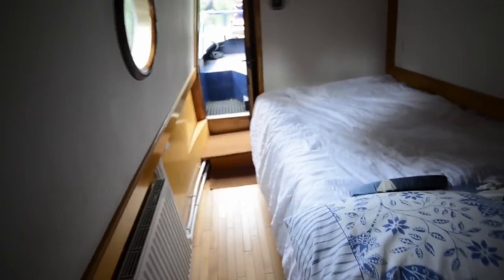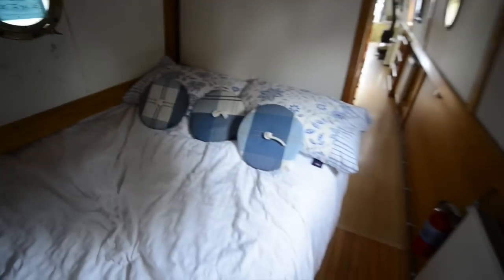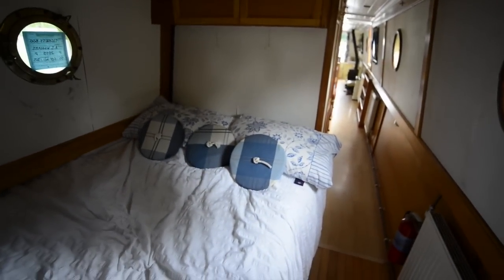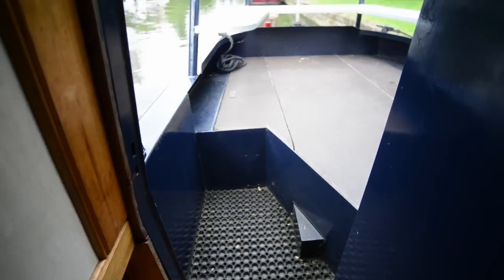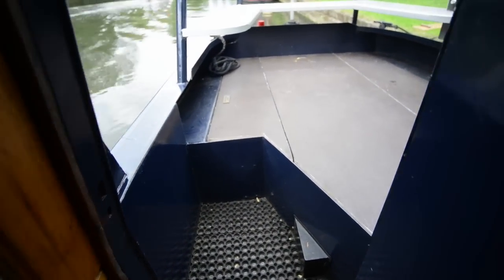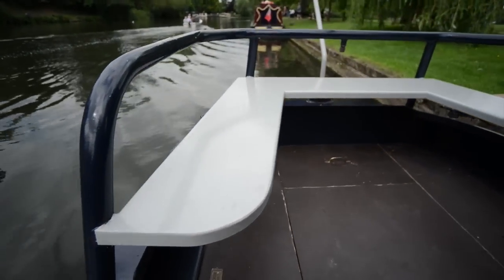At the far end of the short corridor you enter the permanent double-berth bedroom. Once again you've got overhead cupboards at either end. The circular items you see lying on the bed are actually bungs for the portholes, so you can shut out the light when you want to.